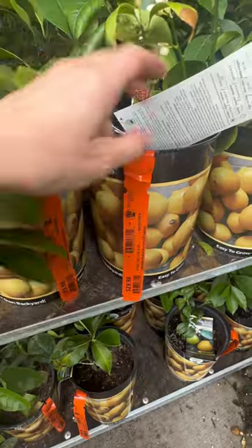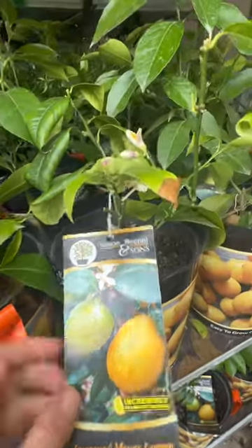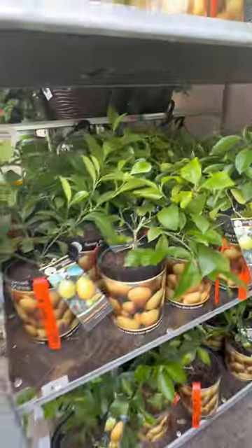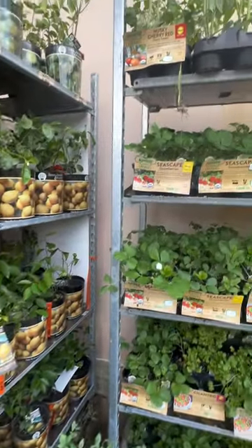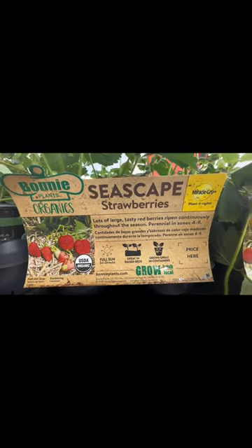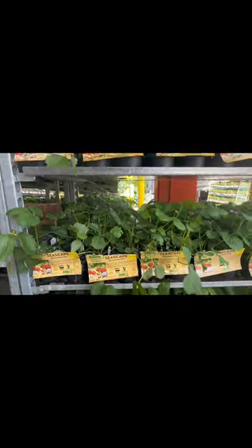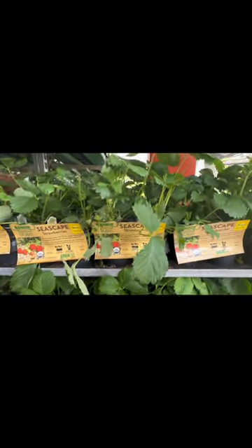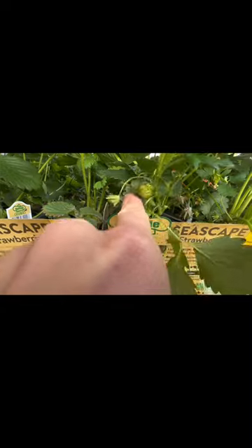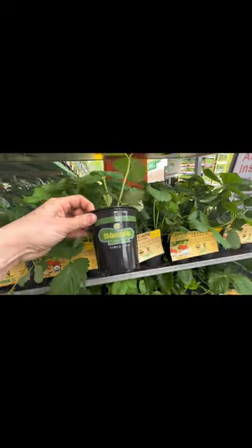Here are more lemons at $29.98 — these are the improved Meyer lemons, full of nice blooms. Now we're in the herb and vegetable section. Here are the Seascape strawberries, organic. The price isn't listed but look at all these green berries already on these strawberries — the containers look nice and full.